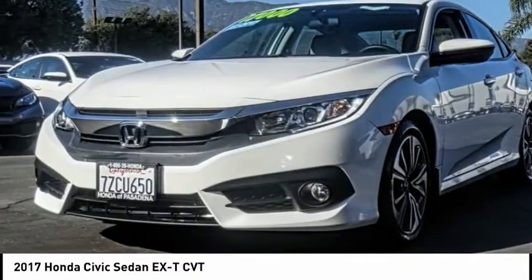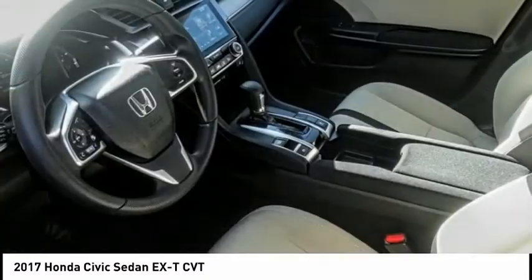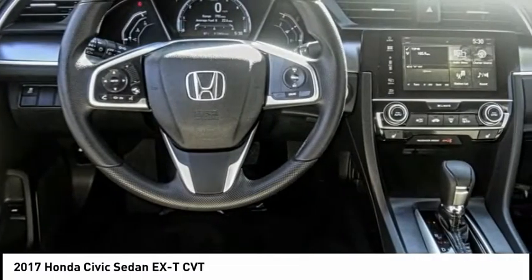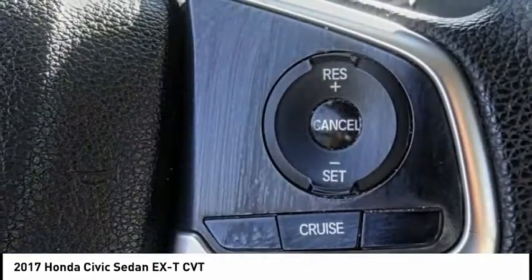Remote keyless entry, fog lights, power moonroof, four-wheel disc brakes, speed control, rear window defroster, security system. If you like it online, you'll love it in your driveway — take it for a spin today.